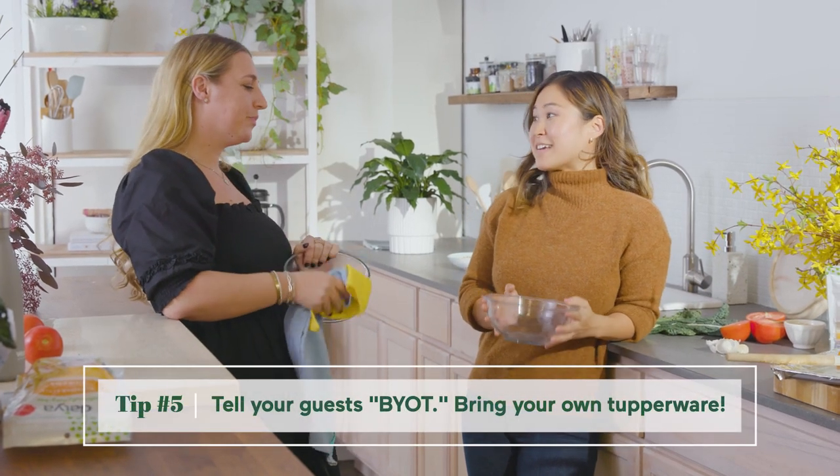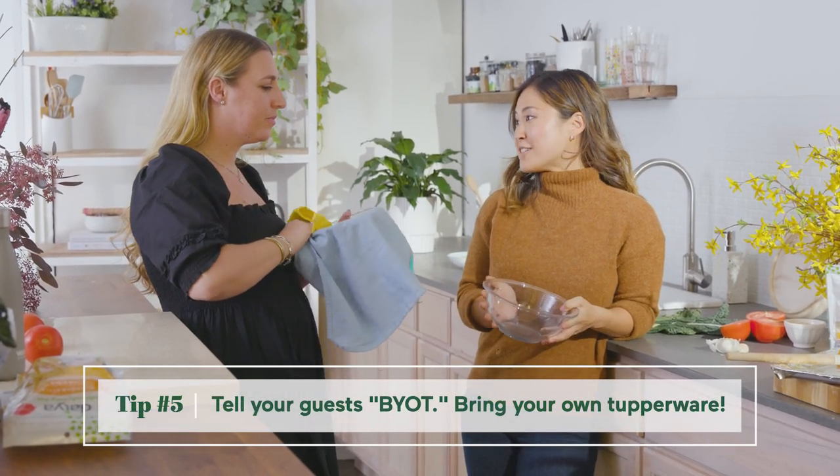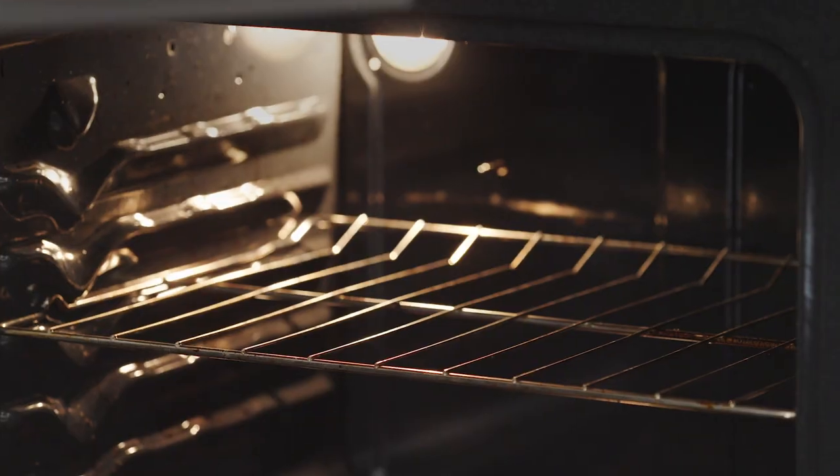Whenever I'm cooking I always like to keep Tupperware close by because I never waste food. It's either in the Tupperware or it goes into the compost. Smart.